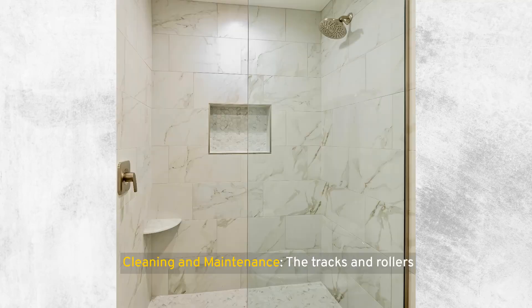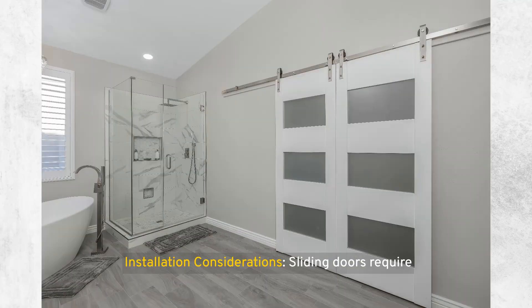Potential challenges with sliding shower doors include cleaning and maintenance — the tracks and rollers that facilitate the sliding motion can accumulate water, soap scum, and mildew over time, necessitating regular cleaning to maintain hygiene and smooth operation. There are also installation considerations: sliding doors require precise alignment during installation to ensure smooth operation, and improper installation can lead to operational issues and uneven wear.